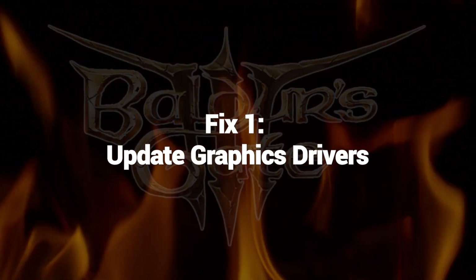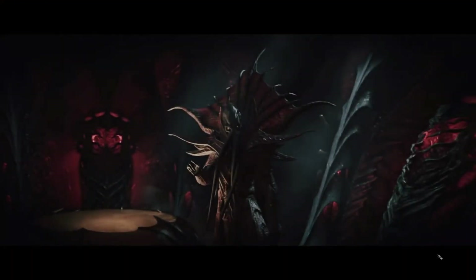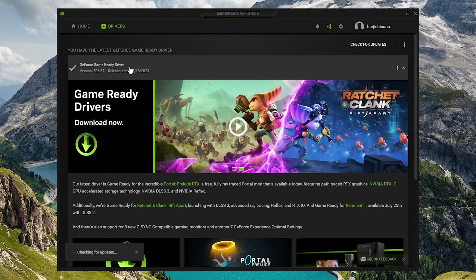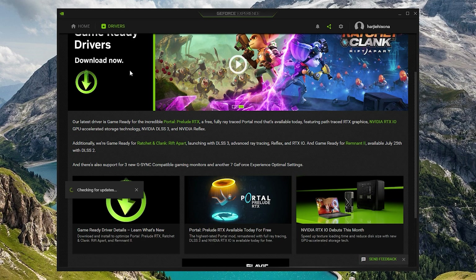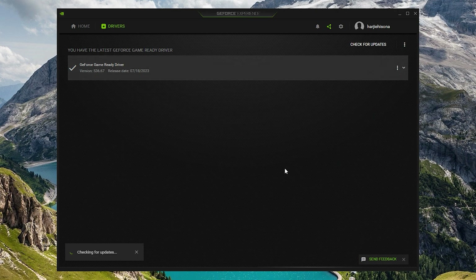Fix 1: Update Graphics Drivers. Updating graphics drivers can potentially fix low FPS issues in Baldur's Gate 3. Poor performance and reduced FPS in games can result from outdated or incompatible graphics drivers. Game developers often release updates and optimizations that require the latest drivers to run smoothly.